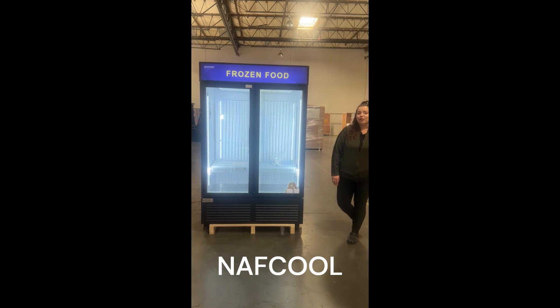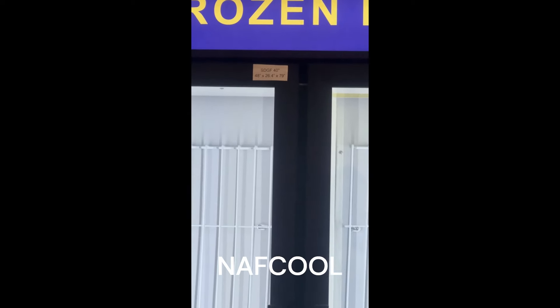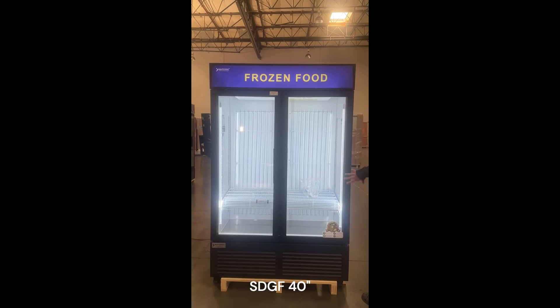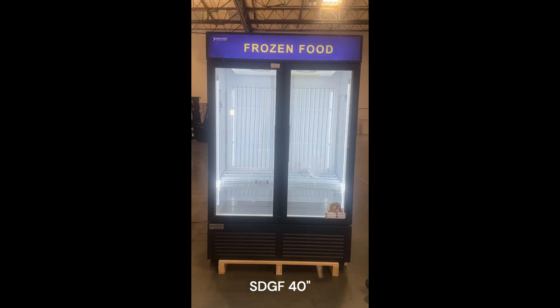Here at NAVCO we're introducing the SGDR 40 inch model. It is 48 by 26.4 by 79 inches. The depth inside is 40 inches, so you have 40 inches of space across to put your products.